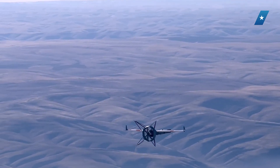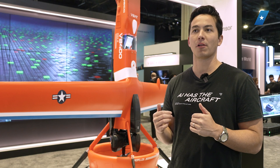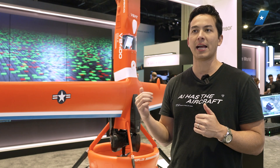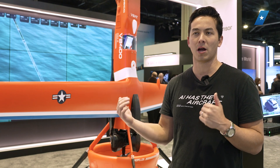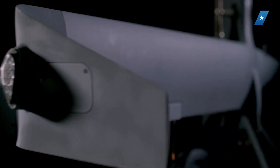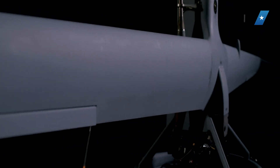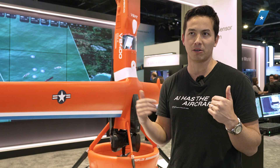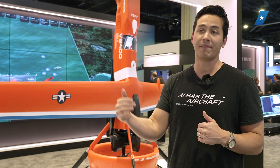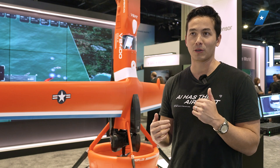From the VBAT, we have launched kinetic effects. We've launched the Northrop Grumman Hatchet munition — about a six-pound laser-guided, armor-piercing rocket. That weaponized capability will be commercially available next year for the aircraft. It's not a commercialized capability on our roadmap this year, but we've done it for customers before.